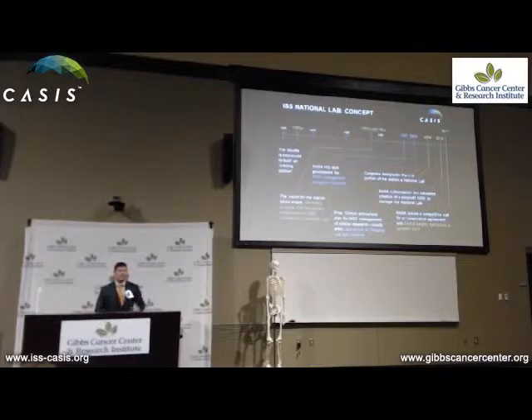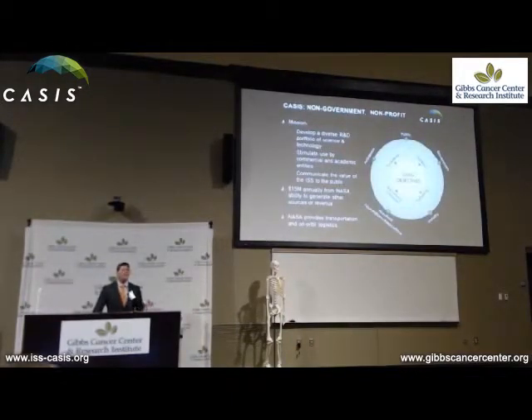In 2011, CASIS was formed as that NGO entity, and we exist today working in partnership with NASA to create opportunities and facilitate use of the ISS as a national laboratory. One thing to clarify: we are not NASA. We work collaboratively and cooperatively with NASA, but we have two very distinct missions. NASA's mission is primarily rooted in utilizing the ISS to better understand how we can have a prolonged manned presence not only in low-Earth orbit, but out and beyond — for Mars missions and continued human exploration.